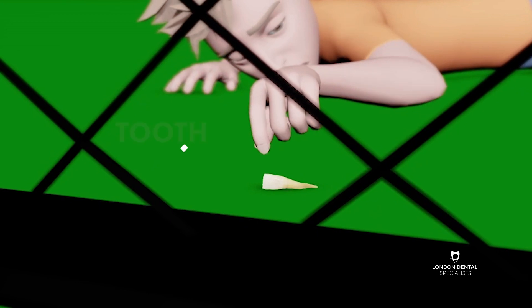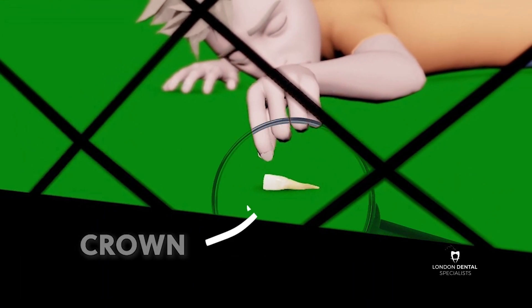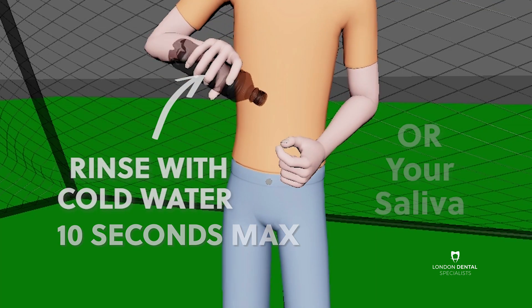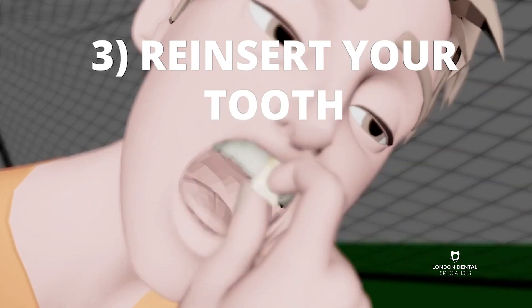When you have located your tooth, it is very important that you pick it up by its crown. Number three, if your tooth is dirty, rinse it with cold water or your saliva and immediately reinsert it in place.